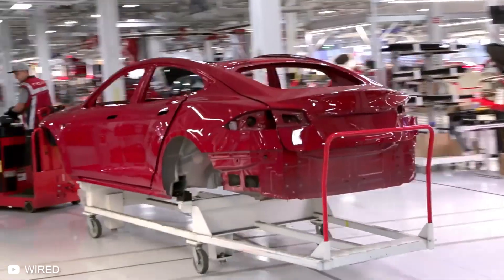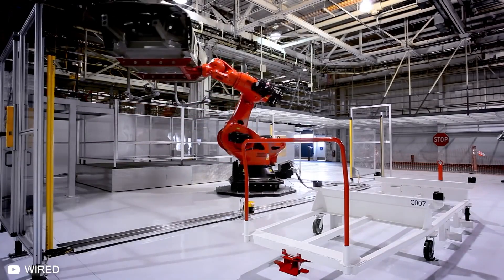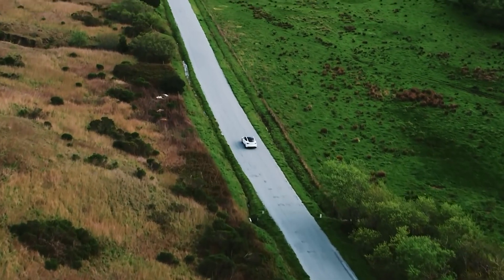So, would you ever buy a Tesla? Let us know in the comments below. If you enjoyed the video, make sure you hit the like button and check out the Simply Tech channel for more. Thanks for watching, and we'll see you next time.